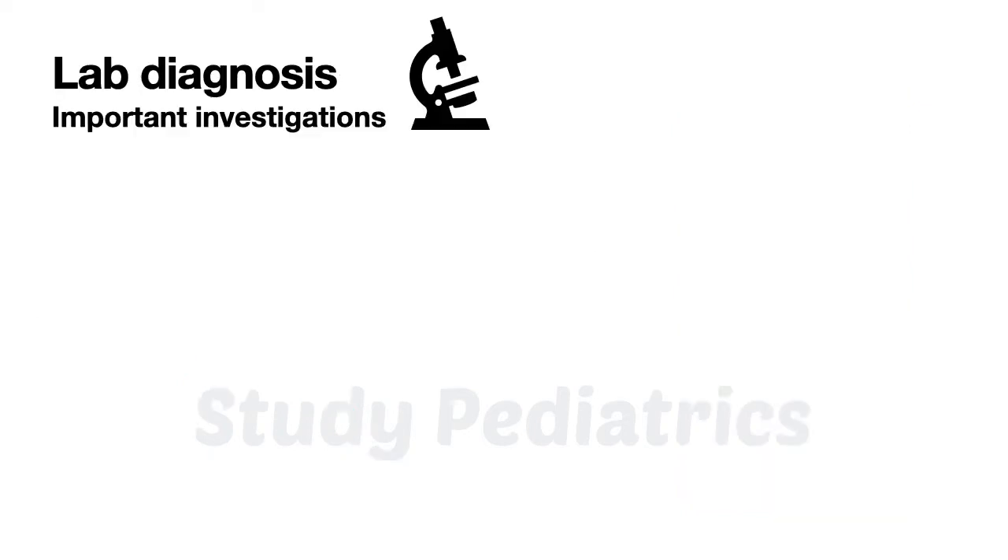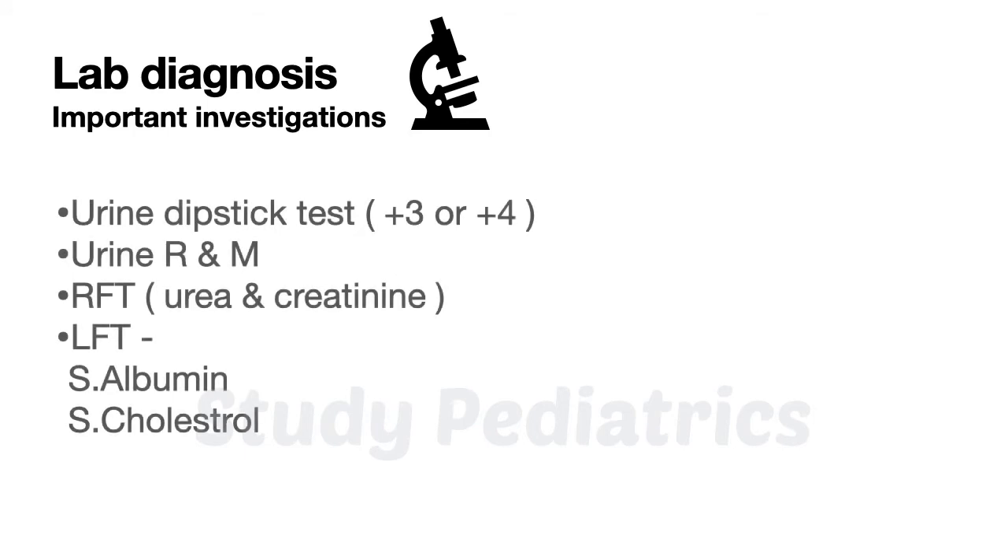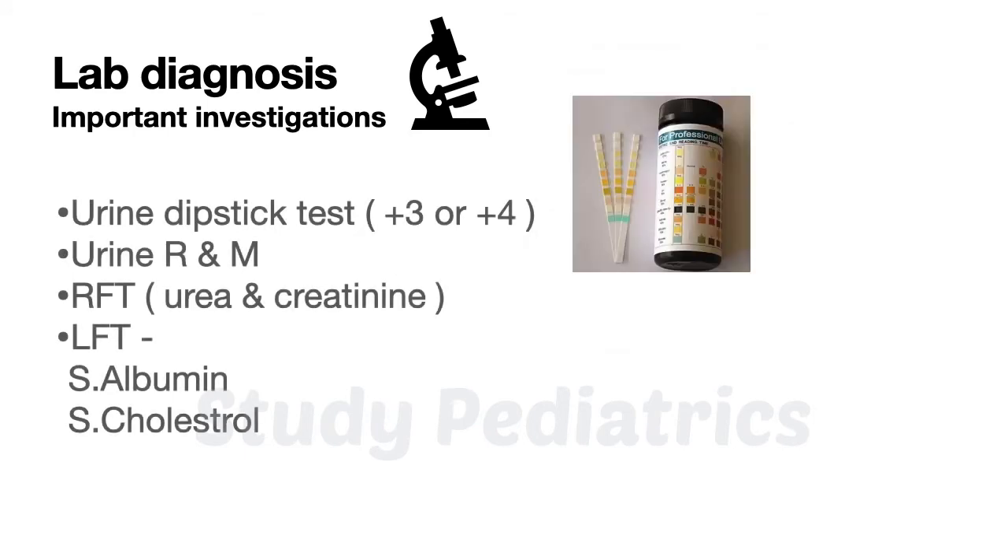Now, thinking about nephrotic syndrome, let's see what tests you would order to confirm your diagnosis. The urine dipstick test uses a dipstick marked for albumin — the patient dips it in collected urine. A reading of plus 3 or plus 4 indicates significant proteinuria, ranging more than 300 mg per dL.